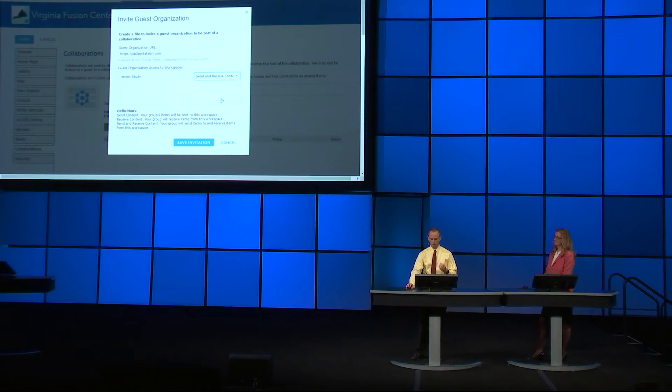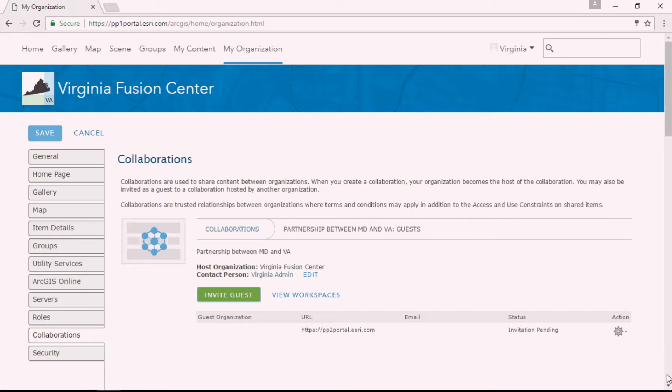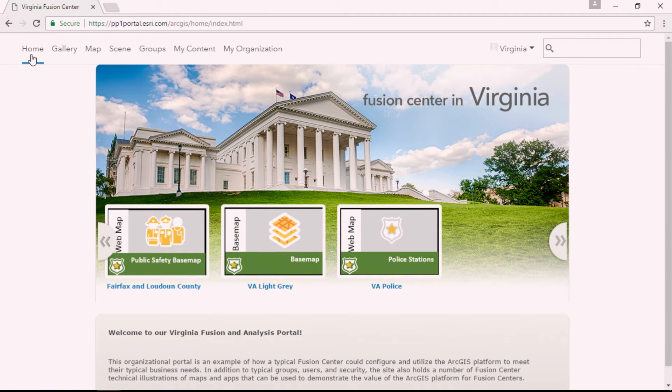I'm also going to define how we're going to interact with that information — whether we just send information, receive it, or in this case, bi-directionally share information between our two portals. At that point, we'll save off an invitation file and transmit it via secure email, file transfer, or whatever meets our agency requirements. We support web tier authentication and client certificates for those running PKI environments.